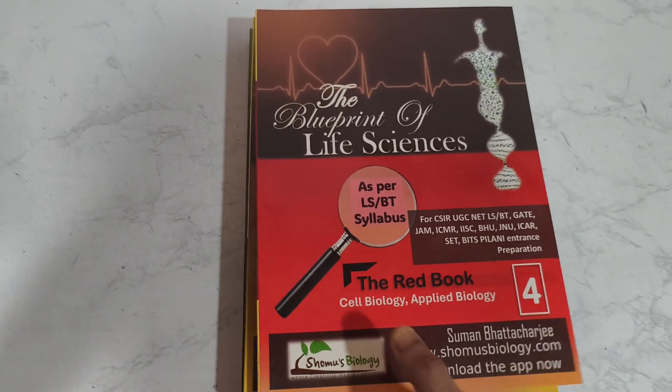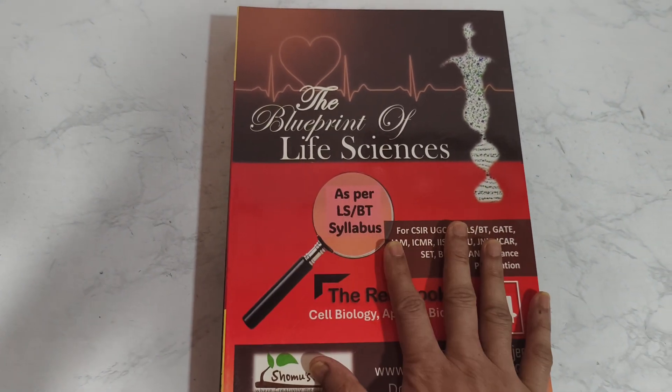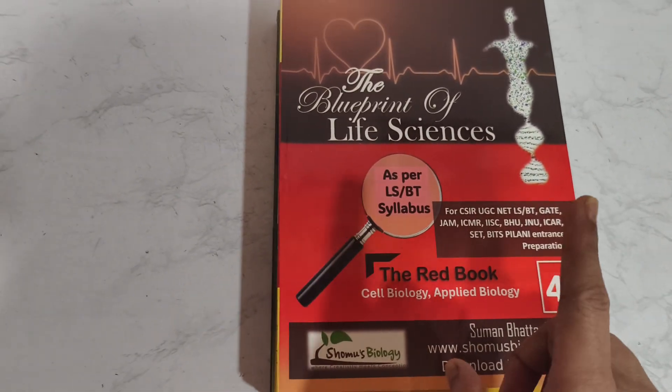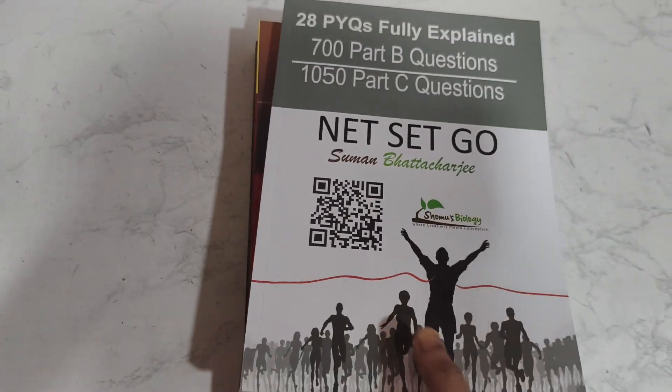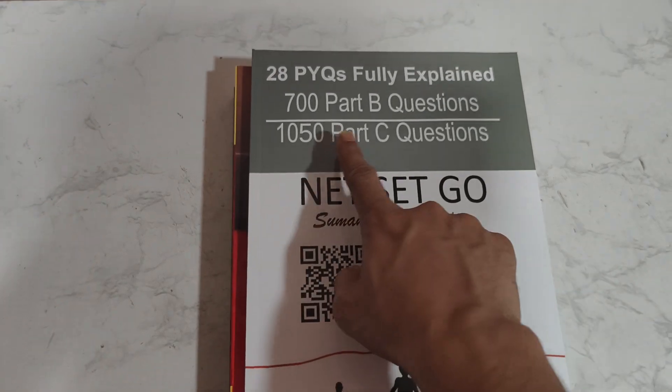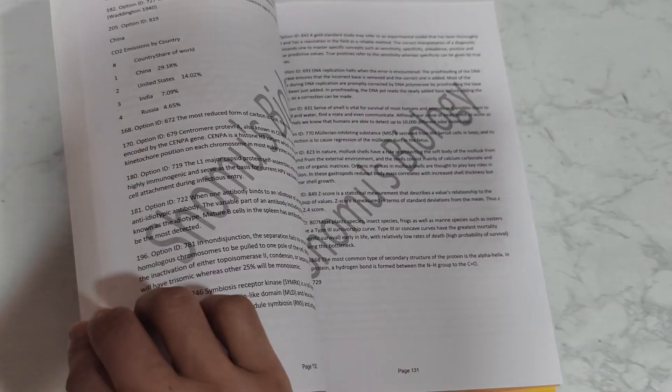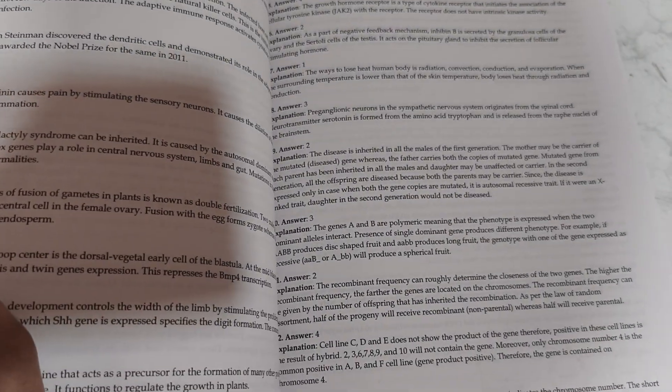Then you get this red color-coded book, which contains the least important units for the CS100 life science syllabus. But that's not the end. You also get the previous year's questions explanation books, where 700 Part B and 1050 Part C question explanations are provided in detail.